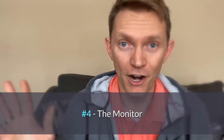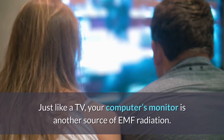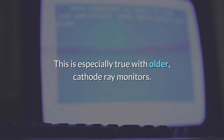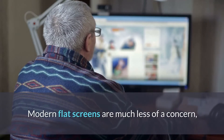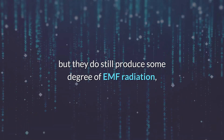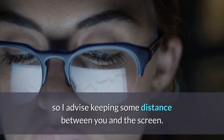Number four is the monitor. You always want a bigger monitor, right? Just like a TV, your computer's monitor is another source of EMF radiation. This is especially true with older cathode ray monitors — those awkwardly large, boxy monitors used heavily throughout the 90s. Modern flat screens are much less of a concern, but they still do produce some degree of EMF radiation. So I advise you to keep some distance between you and the screen, no matter what monitor you have.